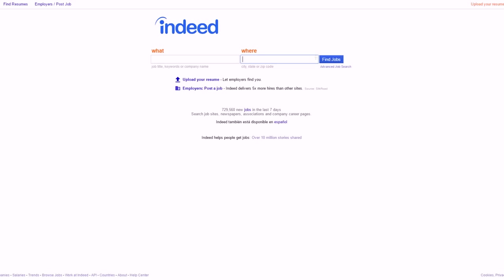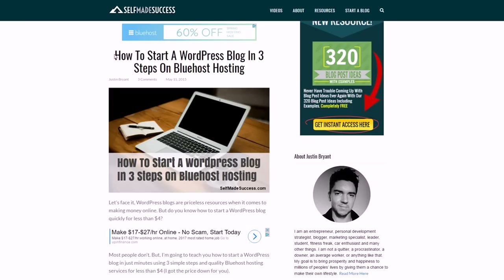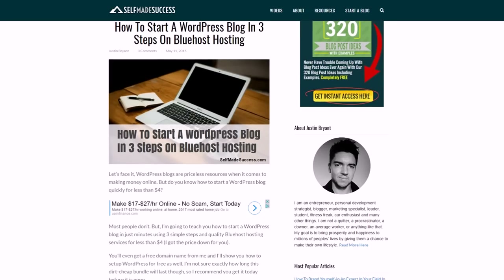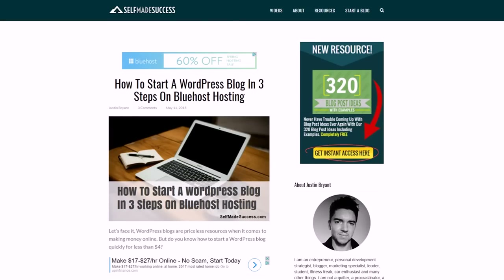For finding jobs in general, you might try something like indeed.com or monster.com. If you need to start a website — in case you want to be a freelancer or go more of an entrepreneurship route — I recommend an article I did called 'How to Start a WordPress Blog in Three Steps on Bluehost Hosting.' About 26% of the entire internet is built on WordPress, and you can set one up for about three or four dollars a month. It'll look professional and give you all the options you need to scale up.